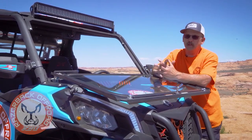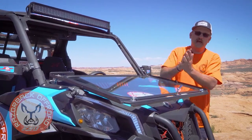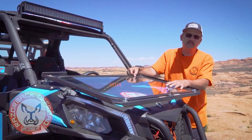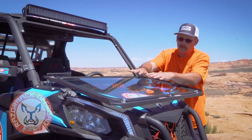Some things I think people overlook when picking a windshield: with a lot of poly windshields there's a lot of dust, and people wipe them with a towel, create static electricity, and then more dust gets on it. You just don't get that with a glass windshield. I also want to point out this is a DOT-approved windshield, so we're street legal to ride anywhere we want.